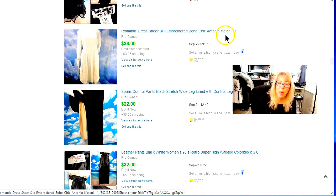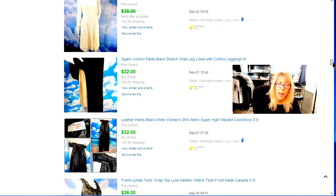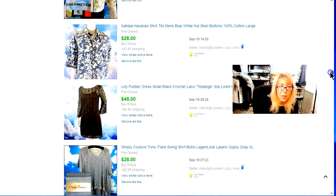This was an Antonio Milani — an okay label. I sell a lot of their sheaths for career wear. This was real pretty — silk overlay, all embroidered, white on white on cream, very romantic looking. That's how I tried to sell that dress. And I did some Spanx — these are Spanx under-black leggings. I usually pick up anything Spanx if it's in good condition — any of the control stuff.